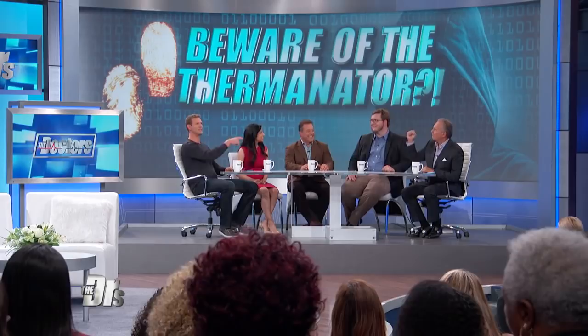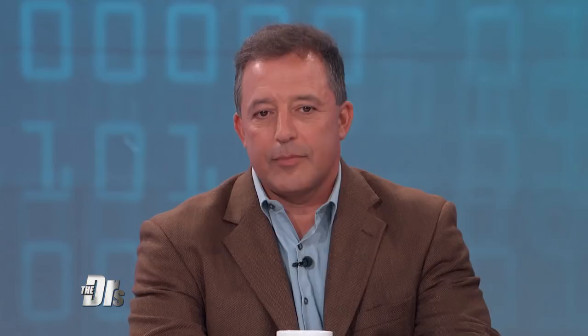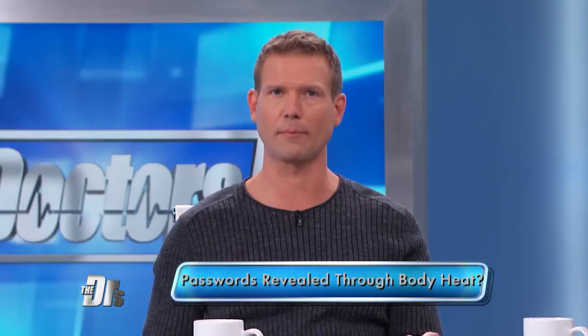Well, apparently there's a new threat in cyberspace called the Therminator. Researchers at the University of California Irvine who discovered it have determined that hackers can steal your password even if they never saw you type it. How? They do it with a thermal camera. Here to show us how this is done — but more importantly how to protect yourself — is professor of computer science Dr. Gene Sudik and one of his PhD students, Tyler.